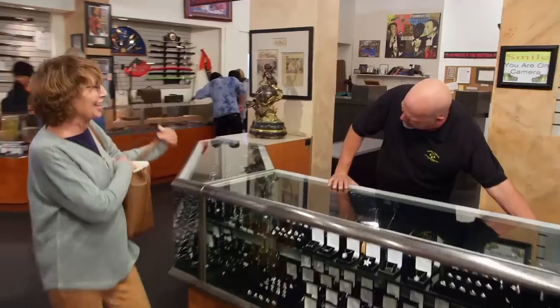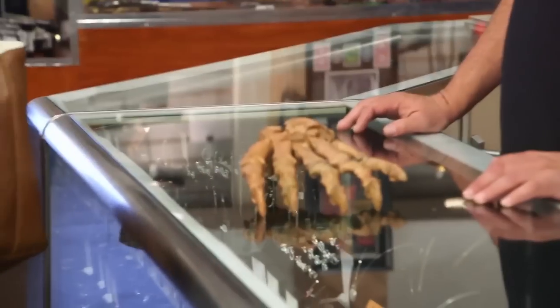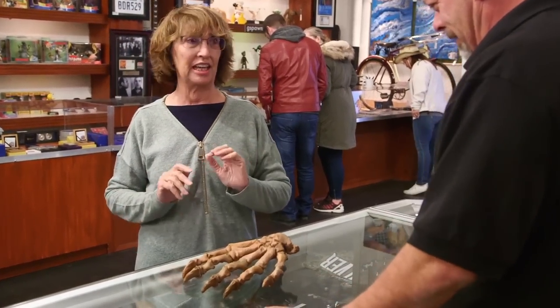Hello. Hi. You're the guy, right? I'm the guy, I guess. I've got something you need. All right, that looks creepy. What is it? It's the skeletal paw of a cave bear.